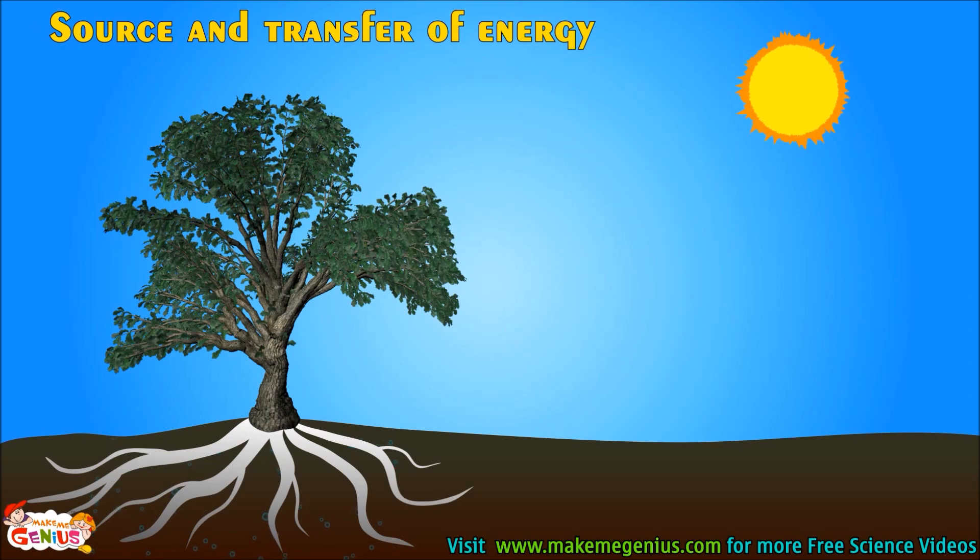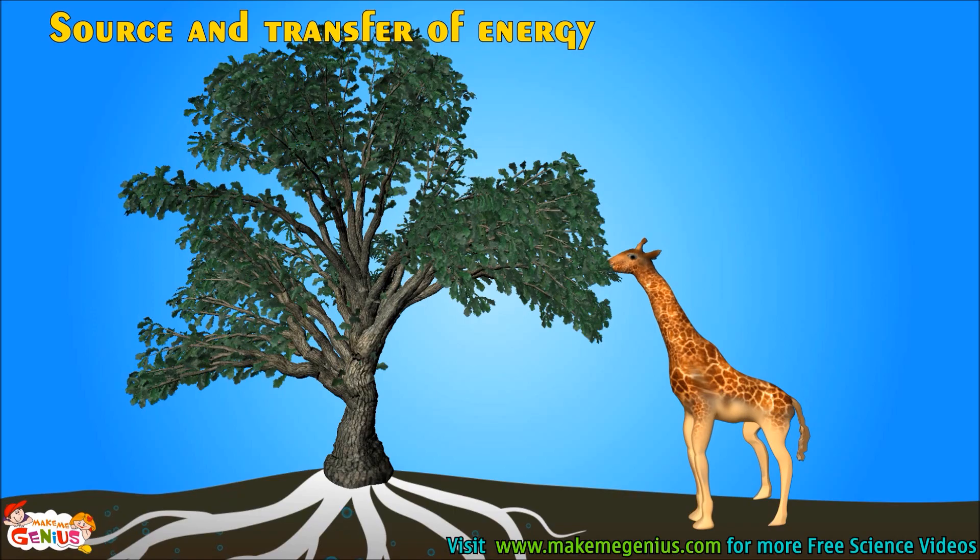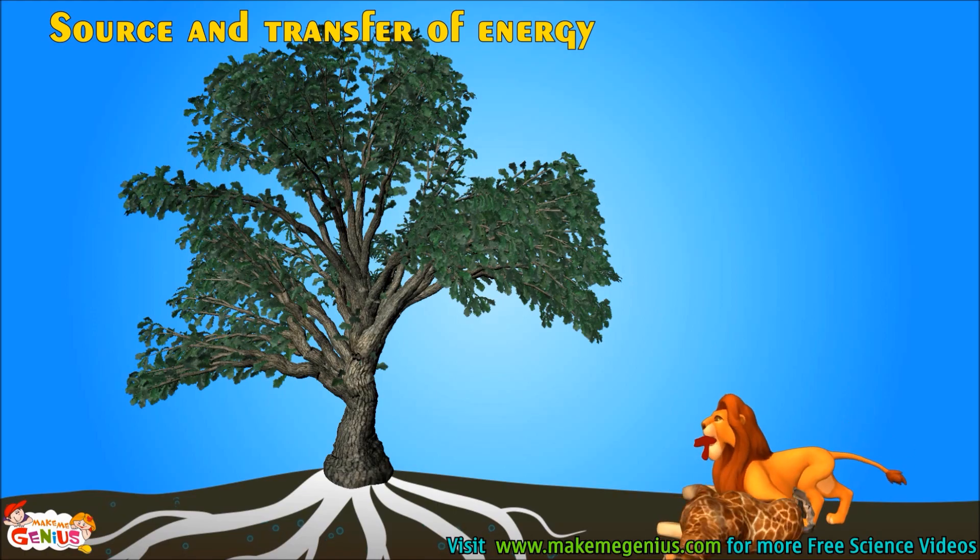Now, from where does this energy come from? Most of the living species use the sun's energy. This energy is transferred to the body via the food they eat. The sun gives light energy, which is used by plants to make their food by photosynthesis. These plants are eaten by primary consumers and energy is transferred to them. Secondary consumers eat these primary consumers and energy is transferred to them, too.